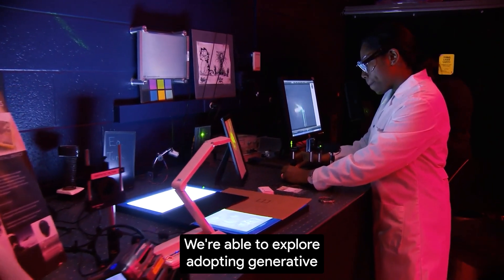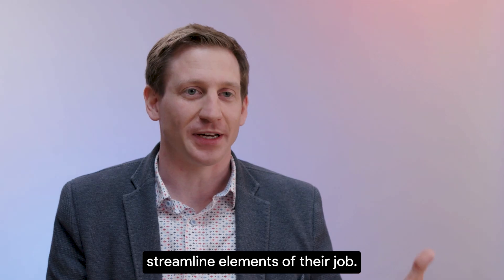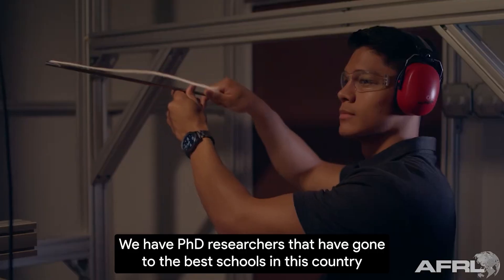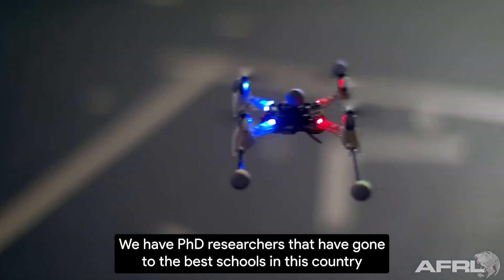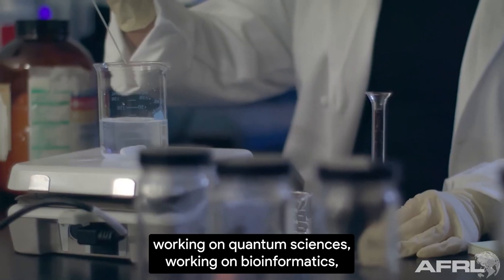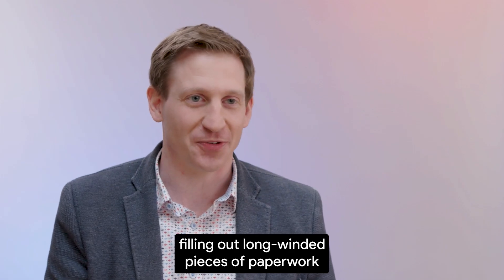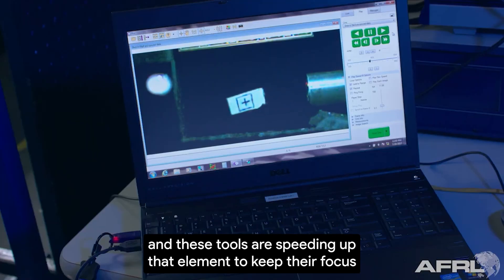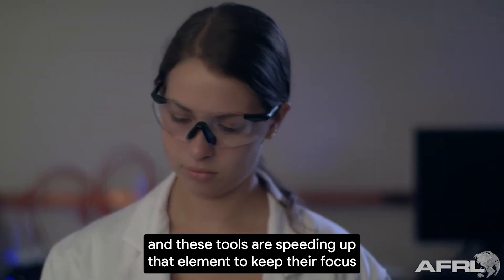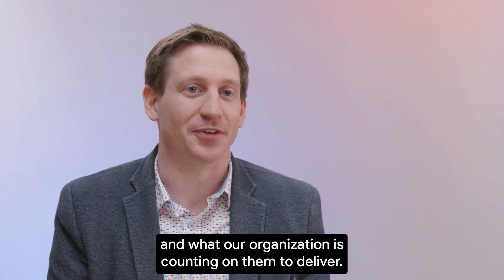We're able to explore adopting generative AI tools to streamline elements of their job. We have PhD researchers that have gone to the best schools in this country working on quantum sciences, working on bioinformatics, filling out long-winded pieces of paperwork — and these tools are speeding up that element to keep their focus on what the country and what our organization is counting on them to deliver.